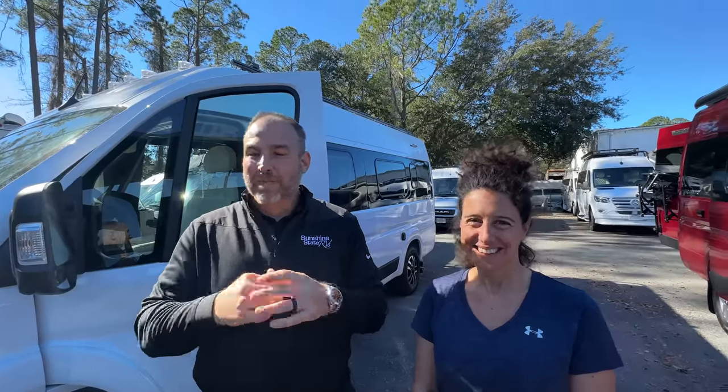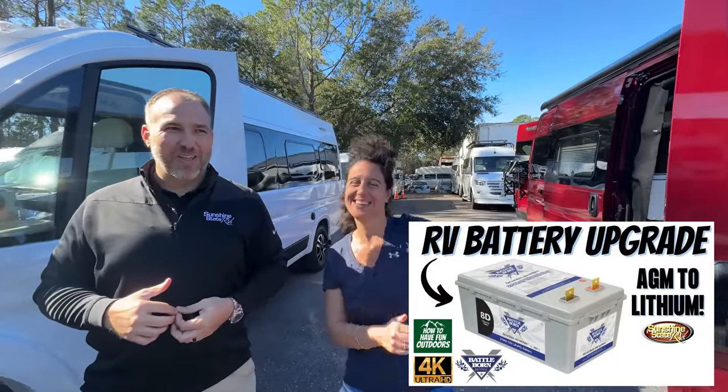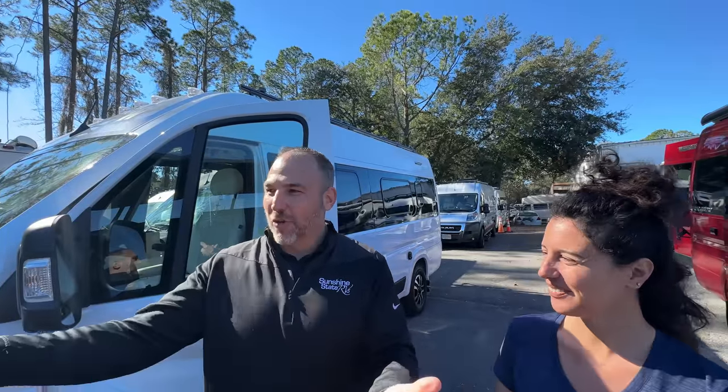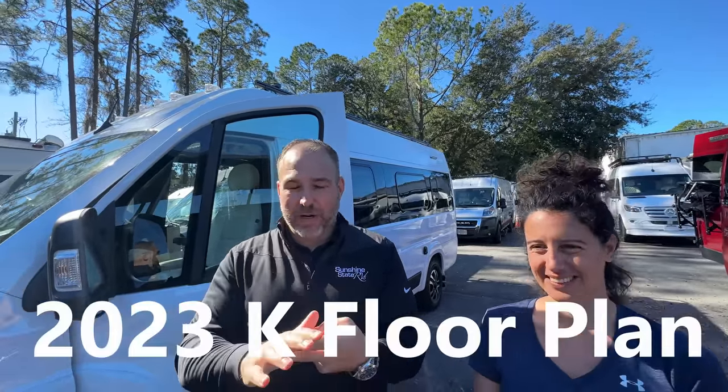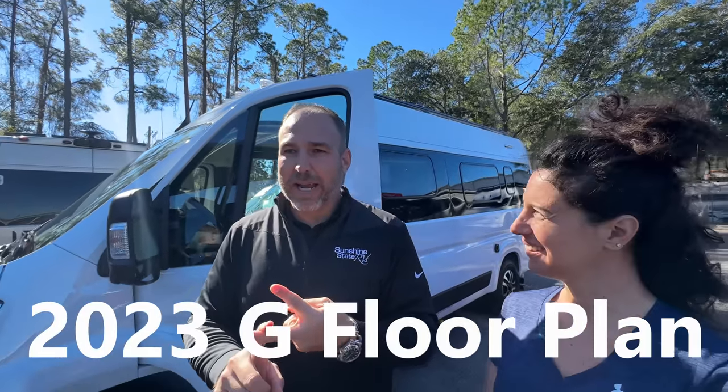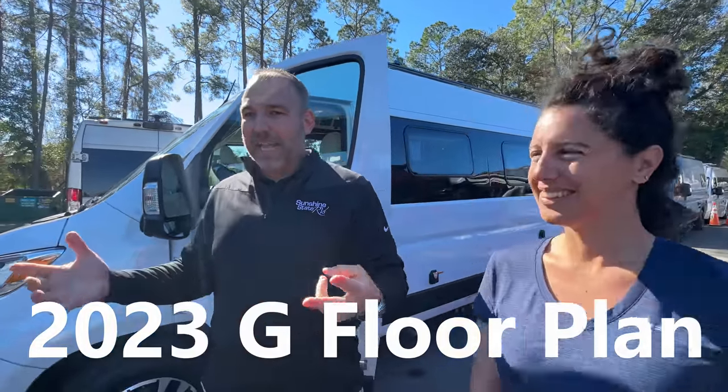When Tommy and Aliche came by, we started talking about Coachmen, and today we're actually doing a lithium swap for them. All we do here are Class B's, so I take advantage of Tommy's great YouTube channel every time he's here. Today we have two of them: a 2023 Winnebago Travato K and a 2023 Winnebago Travato GL.